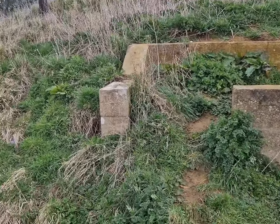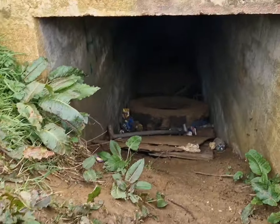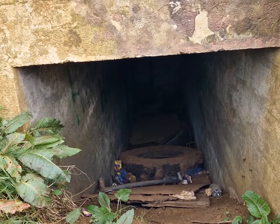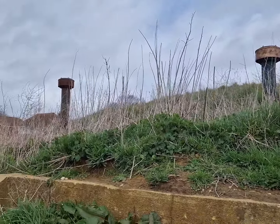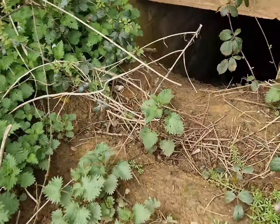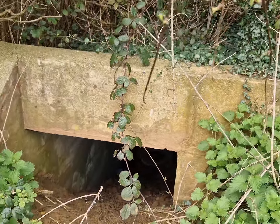The bunker is still accessible but as it's a bit muddy today and there's not really anything worth seeing inside, we're not going to bother going in. Around the other side of the bunker is the second entrance, and again we're not going to go inside.